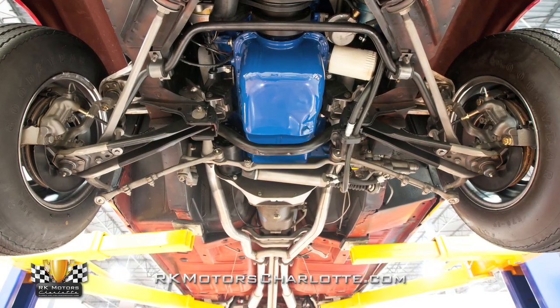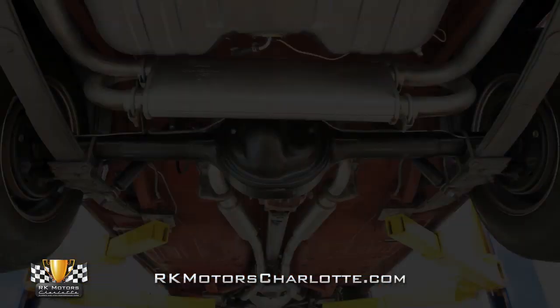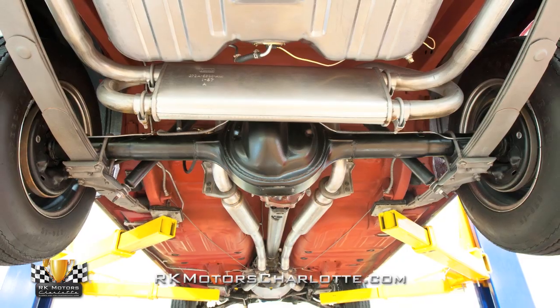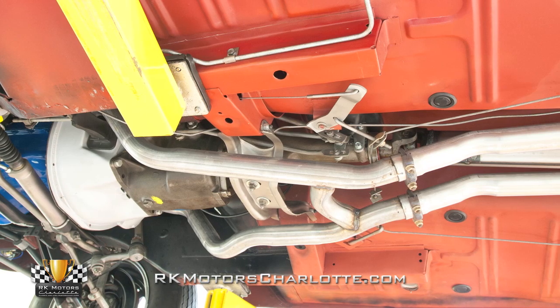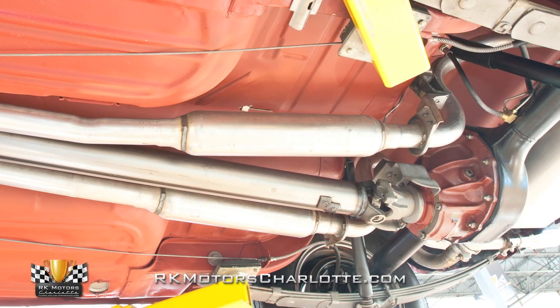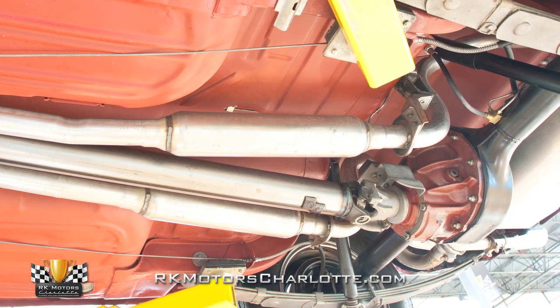Behind this Ford's legendary V8 is an original close ratio top loader four-speed spinning a correct open differential between 3.89 gears and original axles. An aluminized true dual exhaust system funnels spent gases through a traditional H-pipe crossover, original style exhaust clamps, long resonators, and a reproduction muffler that's complete with correct stampings.